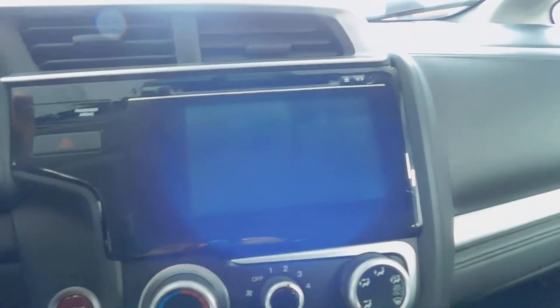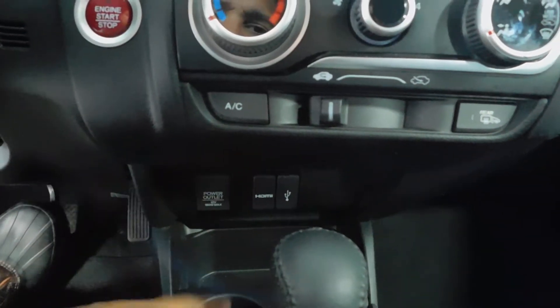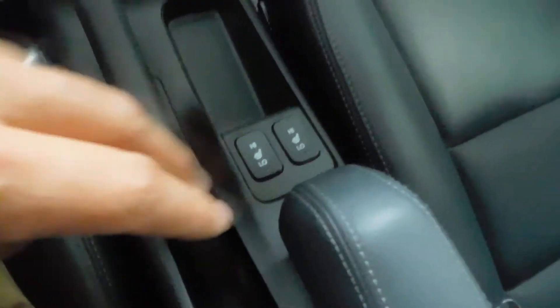You've got a nice large touchscreen with navigation and backup camera, a 12-volt power adapter, USB connections, HDMI connections, and push button start. You've also got heated seats and a power sunroof up top. I mean every single option you could ever want — fully loaded.